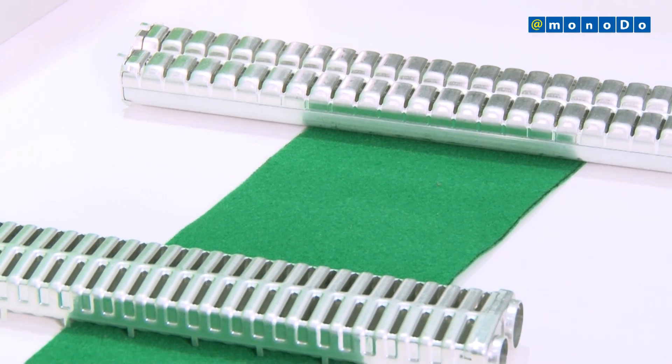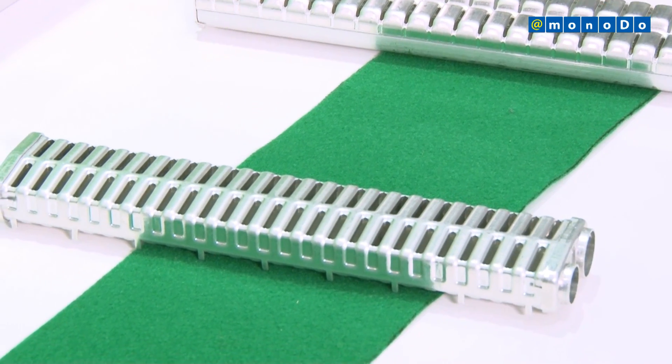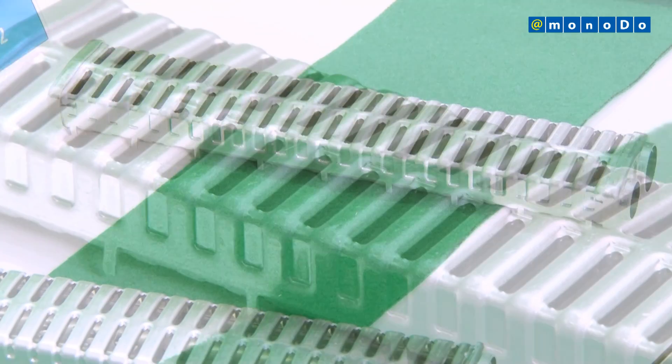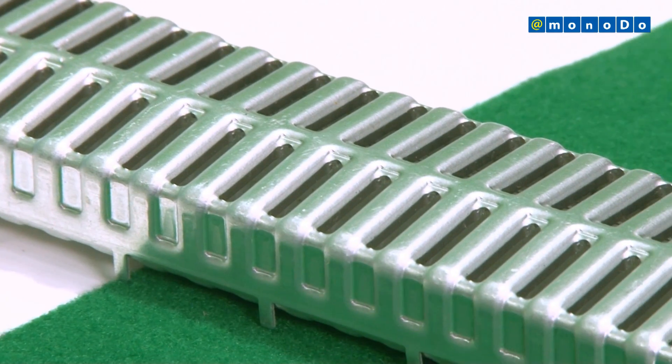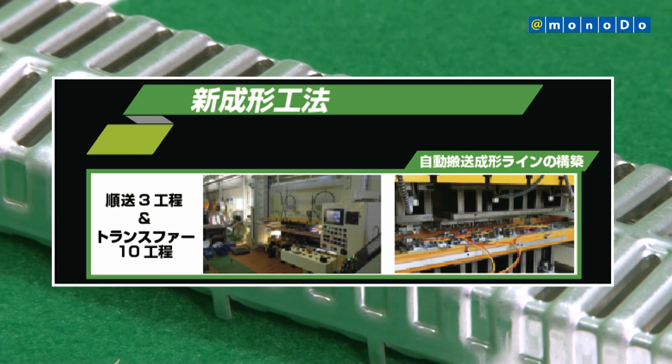Automotive heat exchangers repeatedly compress and decompress a gas called the refrigerant, so durability is the most important. We've created our new technology of lift-up, which is possible with a single production line of progressive press forming and transfer processing forming.